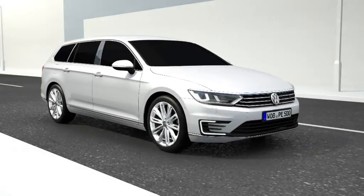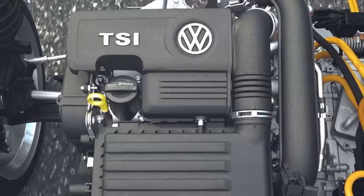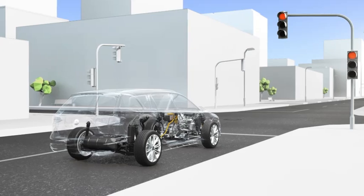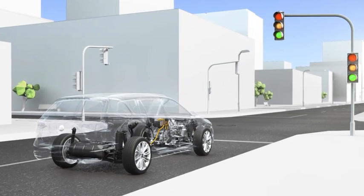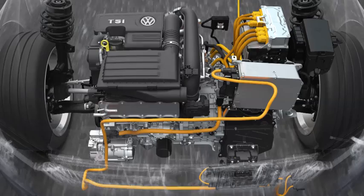The hybrid combines two drive units and their benefits. The combustion engines from Volkswagen are economical and efficient. In some situations though, when starting and in stop-and-go traffic, an electric motor is even more advantageous as it does not consume any fuel.